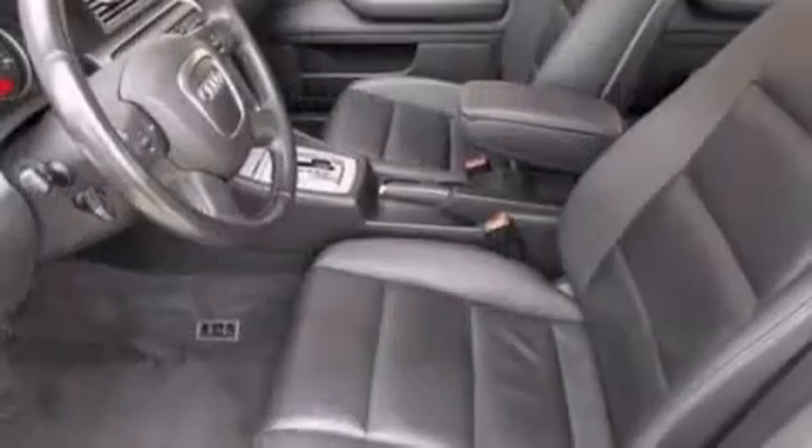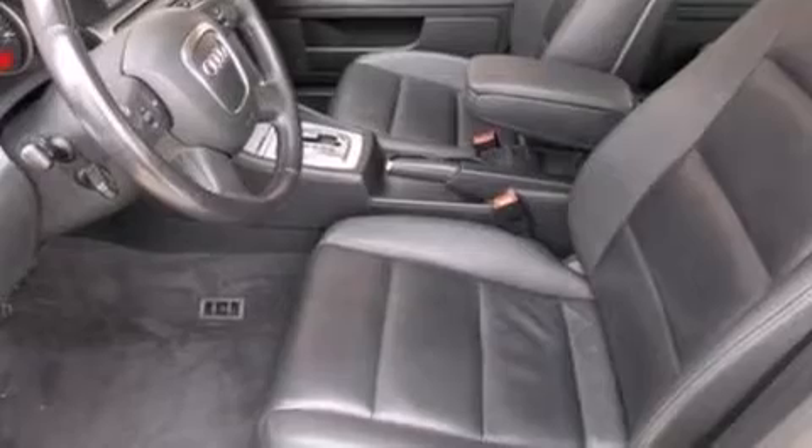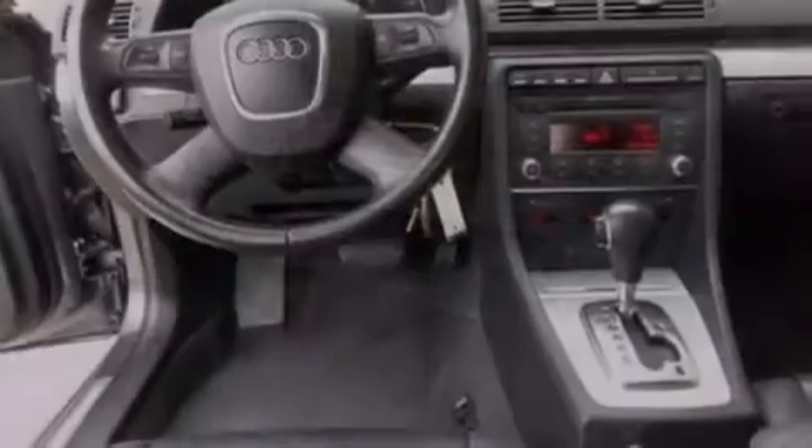The following features are also included: a low tire pressure indicator, a power driver's seat, cruise control, a CD player, and a passenger side vanity mirror.